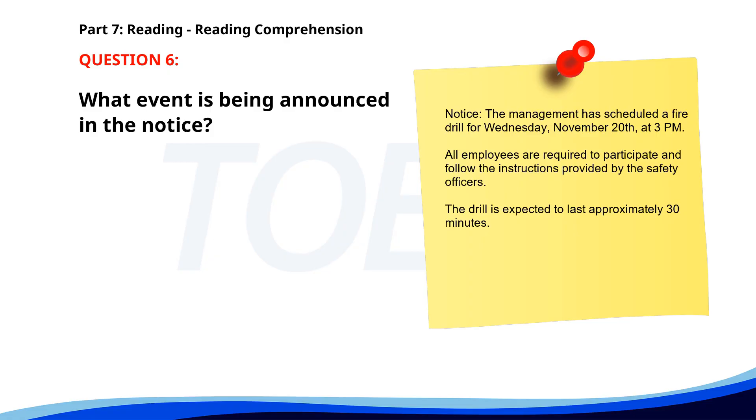Number 6. Notice: The management has scheduled a fire drill for Wednesday, November 20th at 3 p.m. All employees are required to participate and follow the instructions provided by the safety officers. The drill is expected to last approximately 30 minutes. What event is being announced? A. A fire drill. B. A safety meeting. C. A fire incident. The correct answer is A: A fire drill.